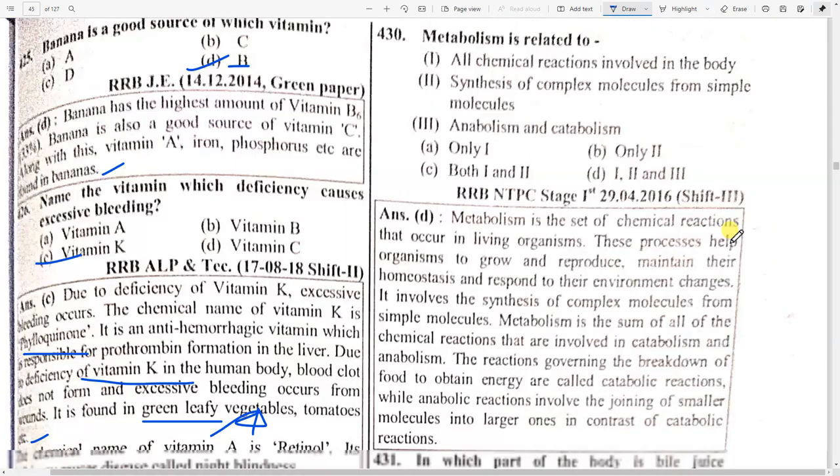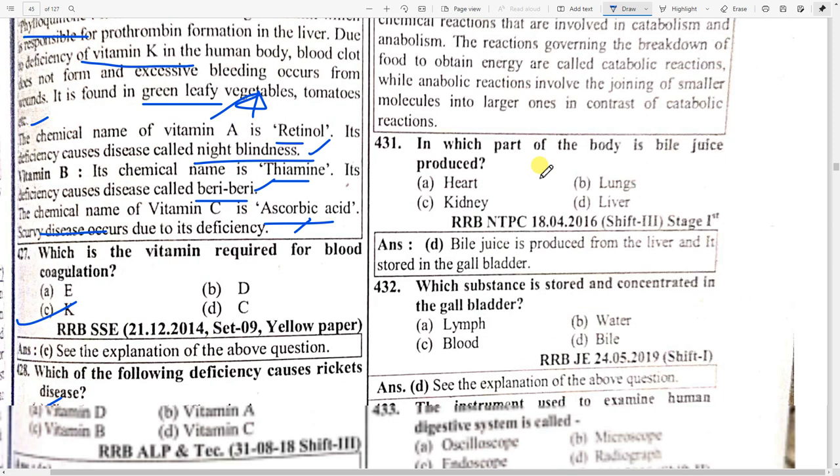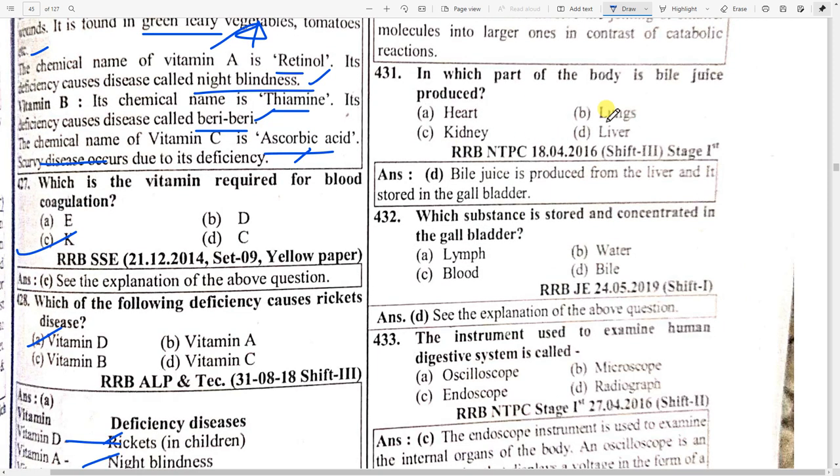Metabolism is related to all chemical reactions involved in the body. Synthesis of complex molecules from simple molecules is also correct — anabolism and catabolism, both are correct. So option D is the right answer. In which part of the body is bile juice produced? Liver produces it.